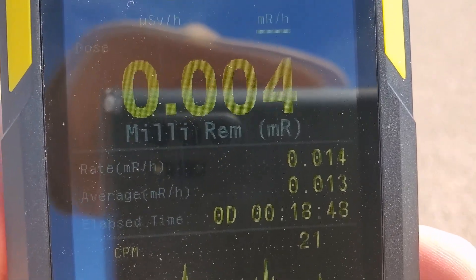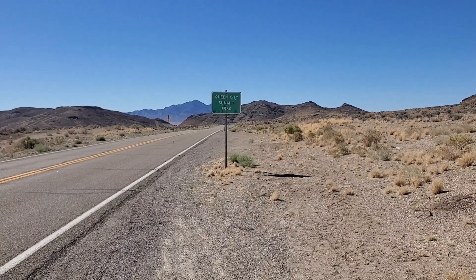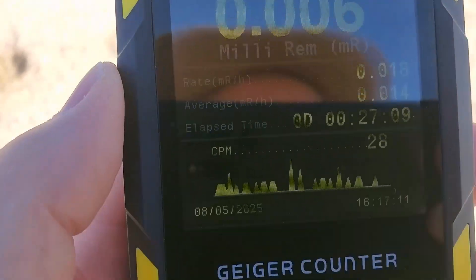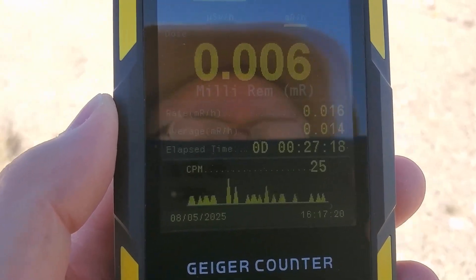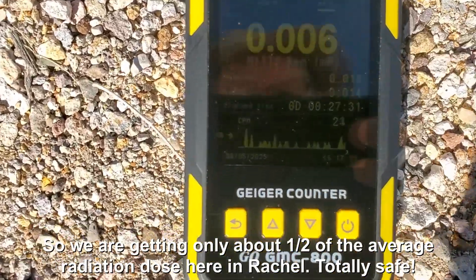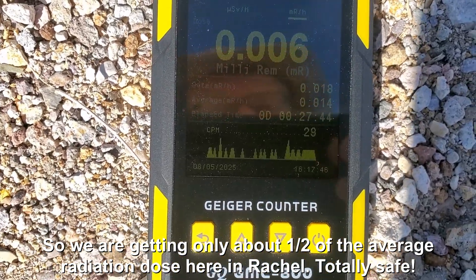There's another area at Queen City Summit that is supposed to have some radiation, so next I'm going to go up there and take a reading. Here we are at Queen City Summit, about 15 miles north of Rachel. This area is supposed to have some elevated gamma radiation. We have 0.018, 0.017, 0.016 — just slightly elevated over what we see in Rachel, but really nothing to worry about. Putting it on the ground: 0.018, 0.016, 0.017. Yeah, I guess it's safe up here. 0.019.